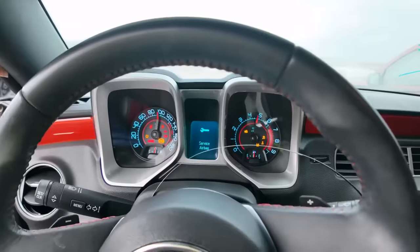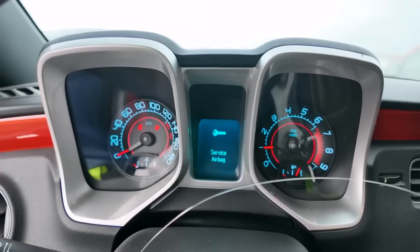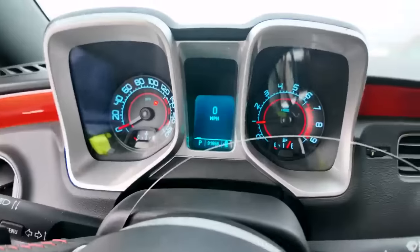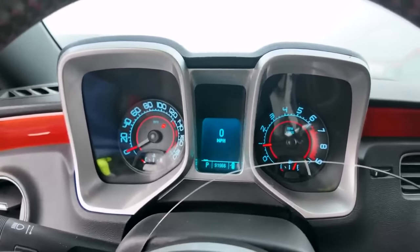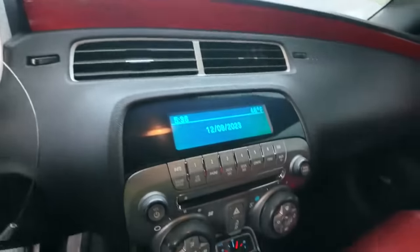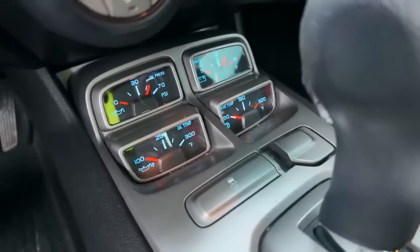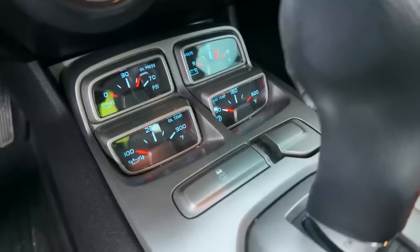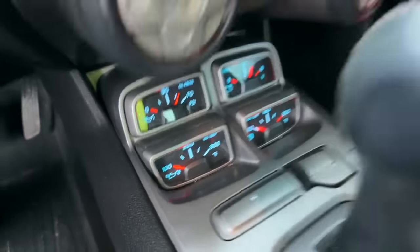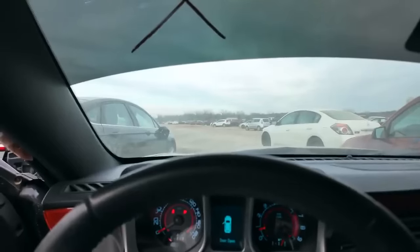It sounds good — man, that sounds good. Service airbag light — I would have never guessed. 91,000 miles — that's nothing really. It runs; a little bit of vibration but seems to run okay. Oil pressure at about 60 PSI, voltage sitting around 14-15. Not bad. I wish it was a manual transmission though — I believe this 2010 is probably a six-speed automatic.